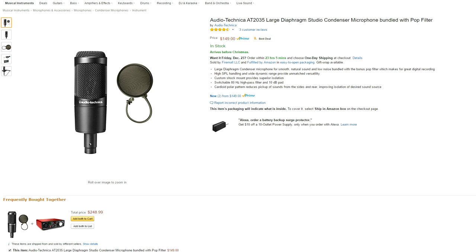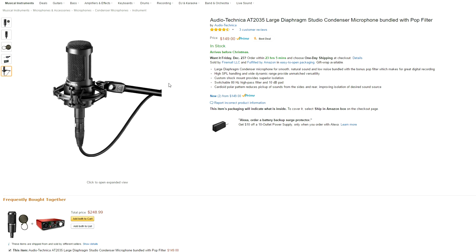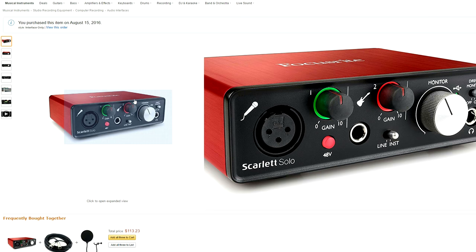For anyone that has a little bit more to spend, the Audio-Technica AT2035 is a solid option. This is a large diaphragm condenser microphone for smooth, natural sound and low noise, while also coming with a free pop filter. It also has a custom shock mount to provide isolation. It has a high SPL handling and a wide dynamic range to provide unmatched versatility, and a cardioid pickup pattern that reduces pickup sounds from the side and rear, improving isolation altogether. This mic does not come with a USB cable so you will need an audio interface to get started. I will also link the Focusrite audio interface that I use for my videos down below.